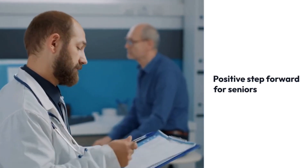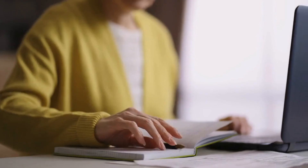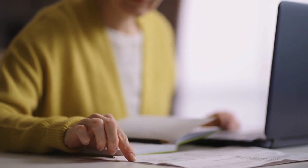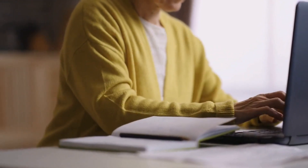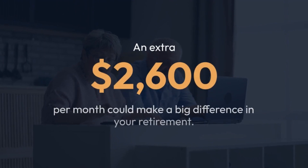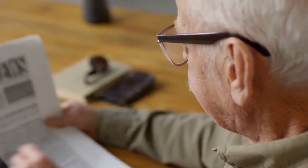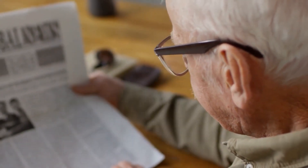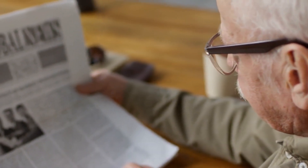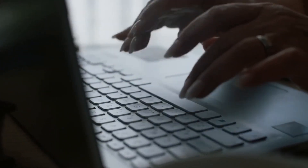Overall, the Seniors Financial Security Act is a positive step forward for seniors. If you think you may qualify, be sure to gather your documents and apply when the application window opens in January. An extra $2,600 per month could make a big difference in your retirement. We'll continue to monitor the situation and provide updates as we get closer to the application launch. In the meantime, be sure to like and subscribe to our channel for more personal finance tips for seniors.